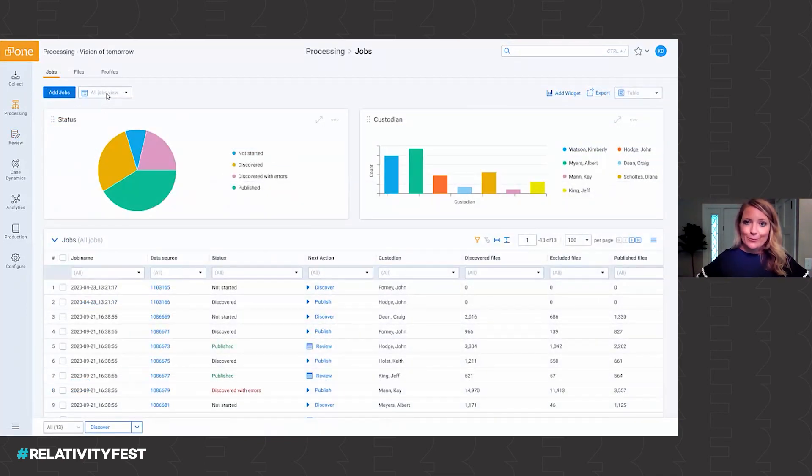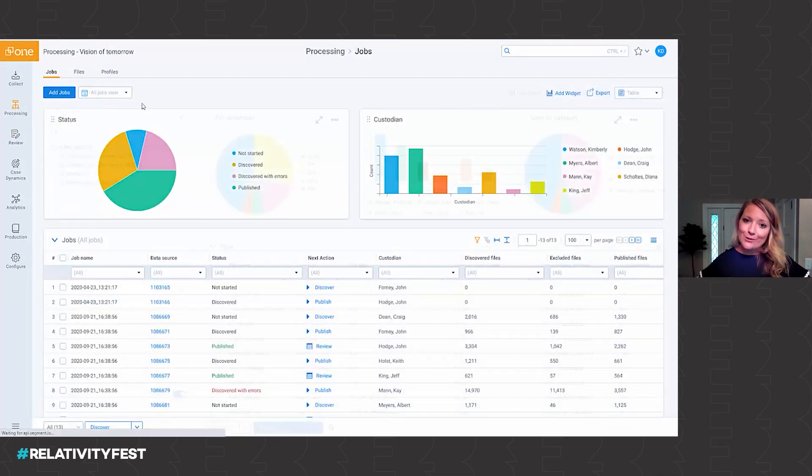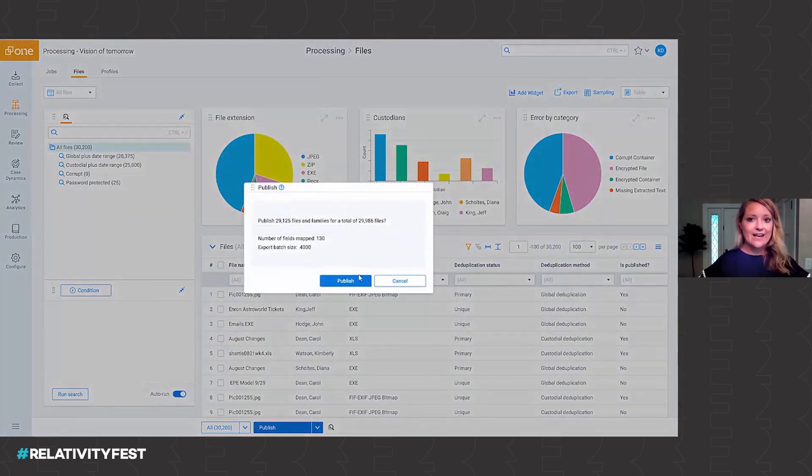To really tell the iterative story, I also want to jump back to the files page and remind you — you can come here at any point, you can modify your filters, you can republish or publish new data at any time.